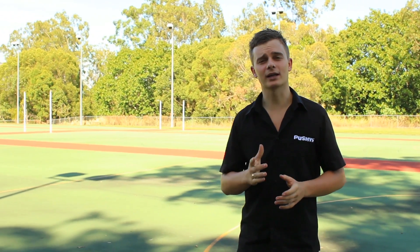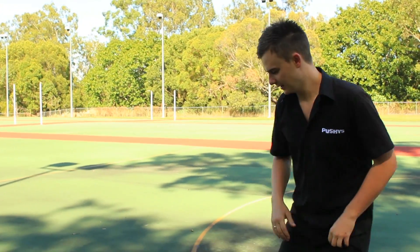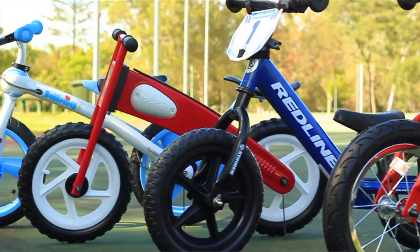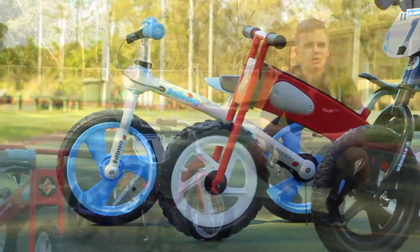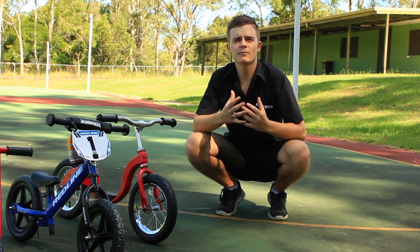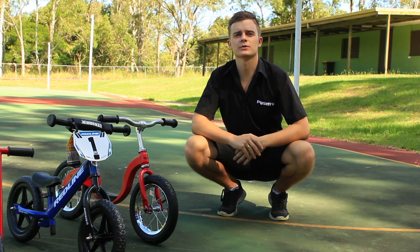Hi guys! Welcome to a review for parents who want to skip the training wheels and teach their kids how to balance easily and quickly. Today I'll be comparing four different balance bikes: the Kazam, the Strider, the Euro Trike, and the JD Bug. All of these bikes have 12-inch wheels and will range from ages 18 months to six years, depending on the child's height.